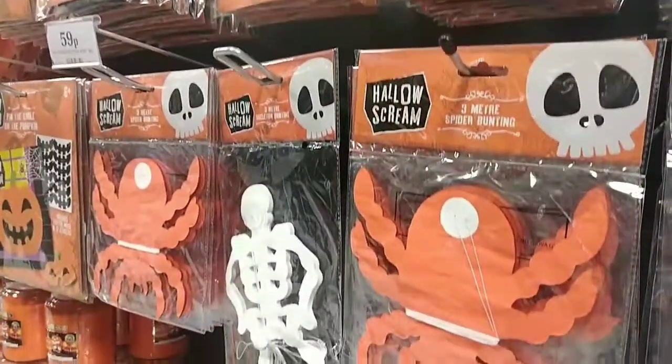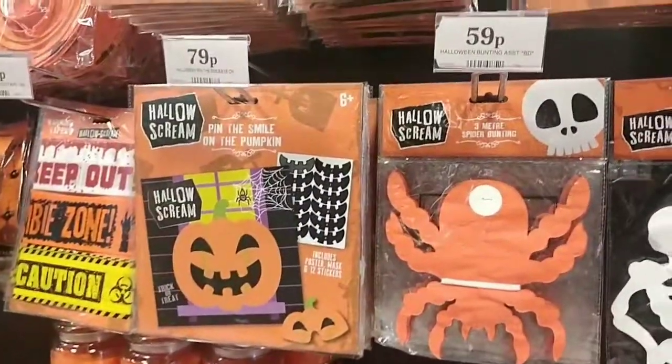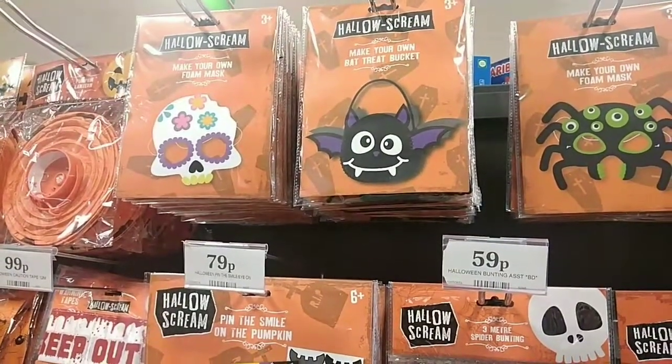They've got paper bunting in spiders and skeletons for 59 pence, and they've also got this pin the smile on the pumpkin game for 79p, and they've also got quite a few little craft kits for the kids.